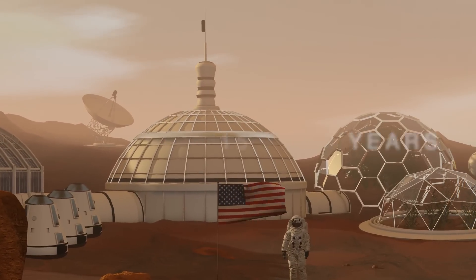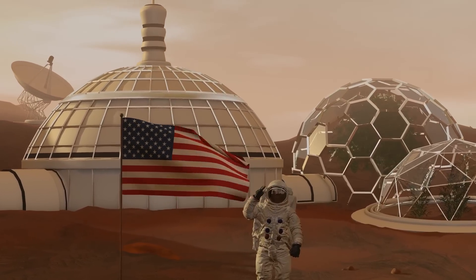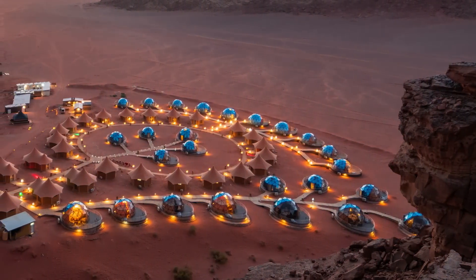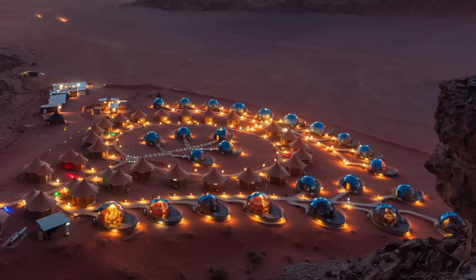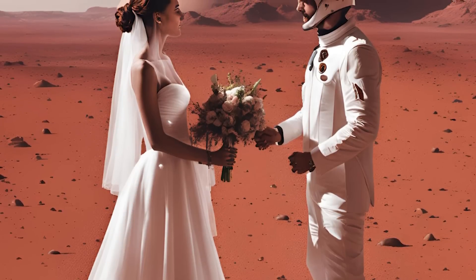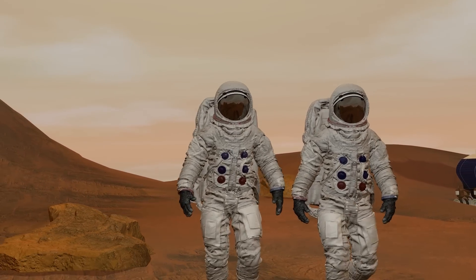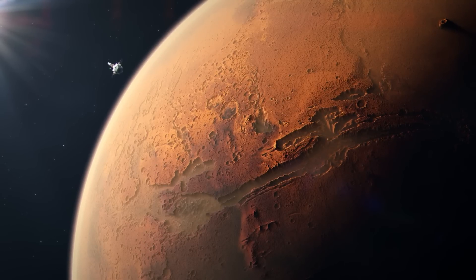Fifteen years in, the first people intending to become permanent residents arrive on Mars. The colony crosses the 1,000-person mark. There's even a small-scale TV show made on the Red Planet. The first Martian marriage is watched across Earth and Mars, while exploration missions discover cave systems suitable for the development of protected underground habitats.